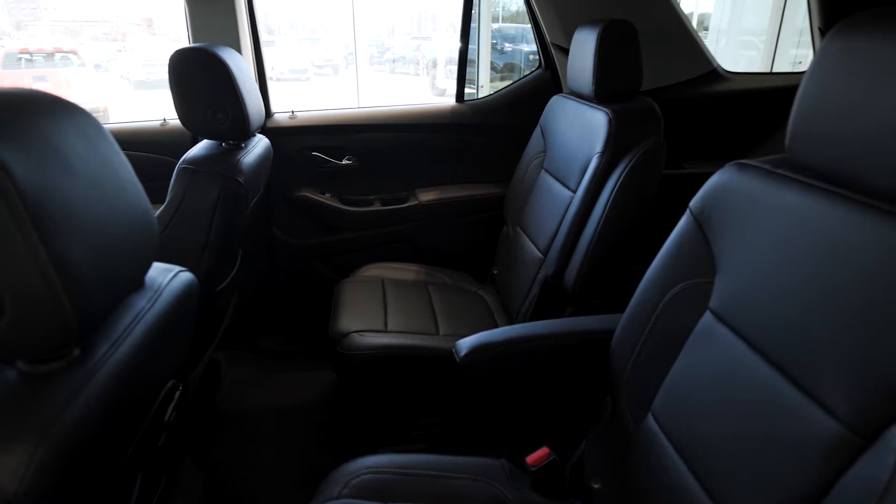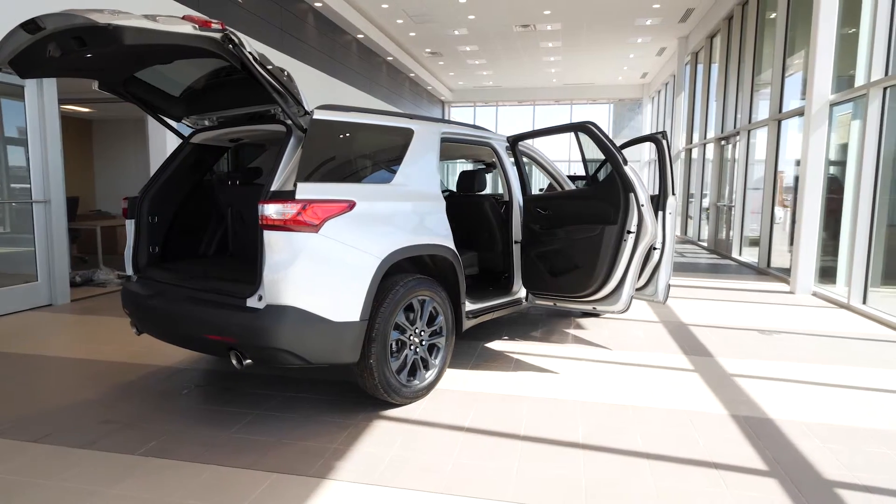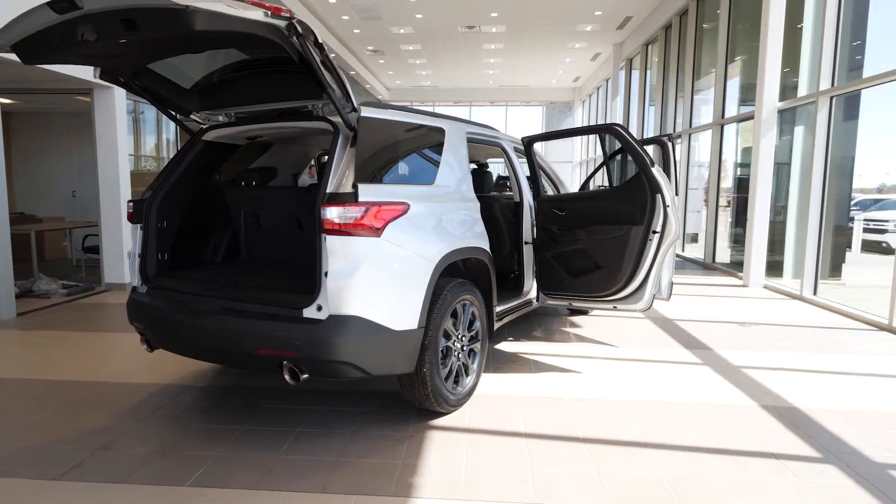Standard with leather bucket seats, heated front seats, power front seats, power liftgate to a programmable height, remote start, and universal home remote.